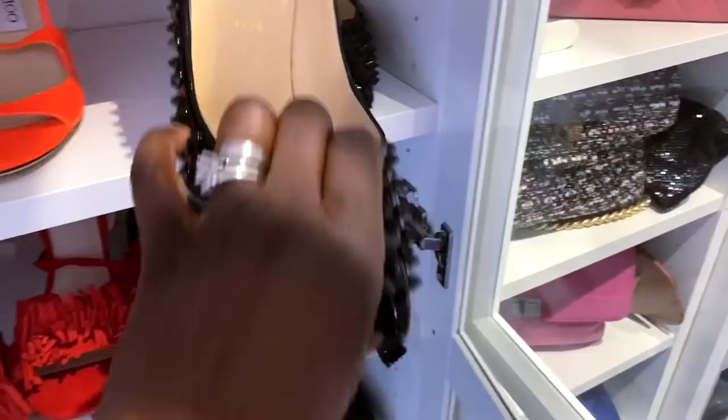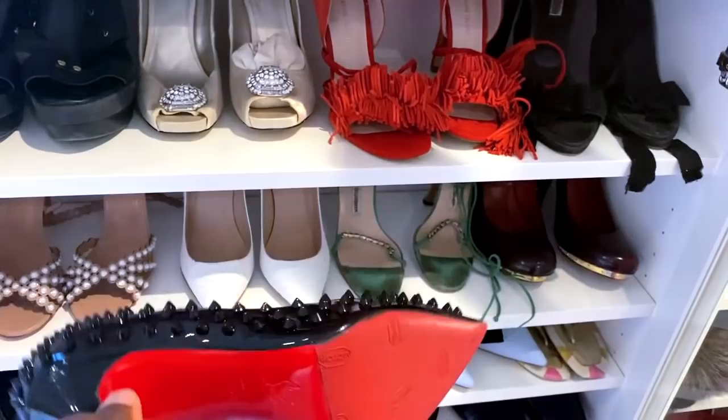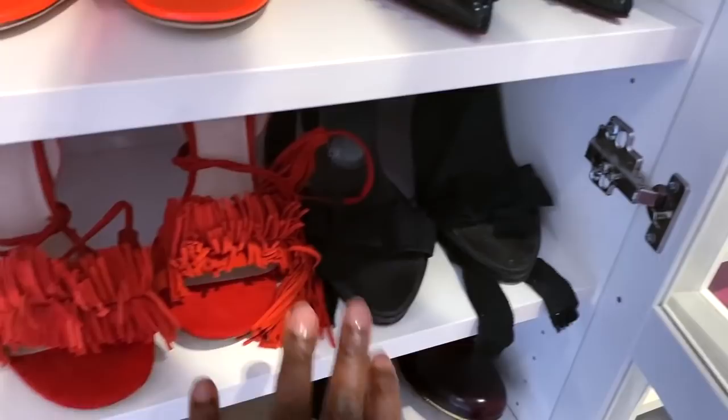And then these are my Louboutin spikes — the sexiest shoes I have in the entire closet. When I tell you that they kill your feet, I get an hour and a half max and that's it. I put this at the bottom right here so that it holds a grip, so when I'm strutting my stuff I really get a solid grip. Really beautiful shoes but they are killer. And then I have Pradas.